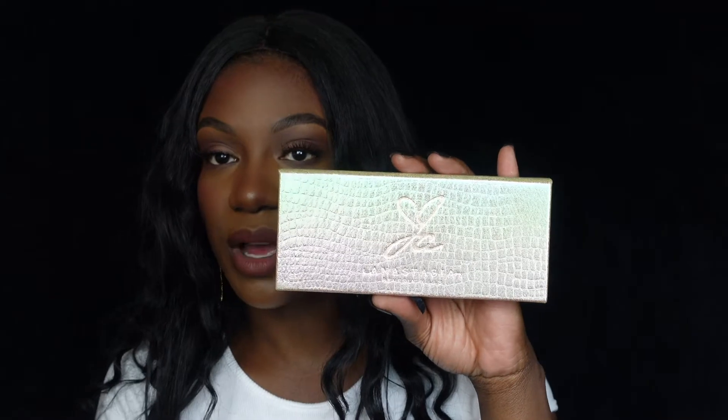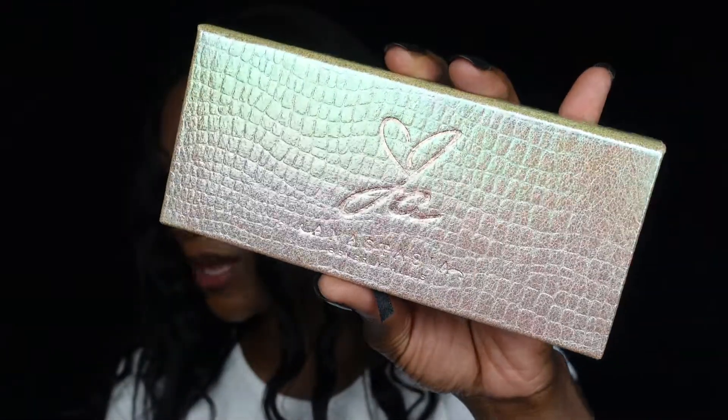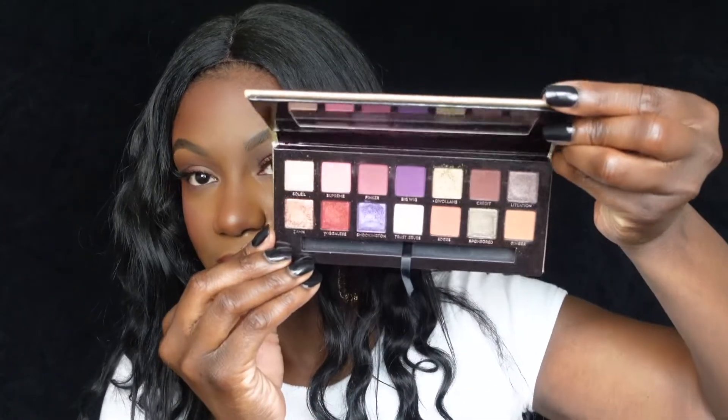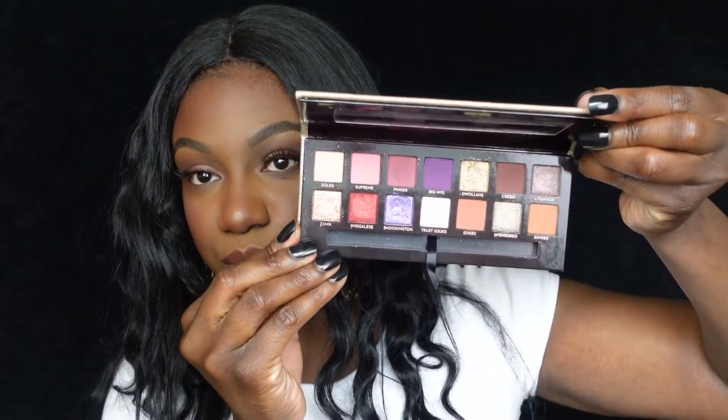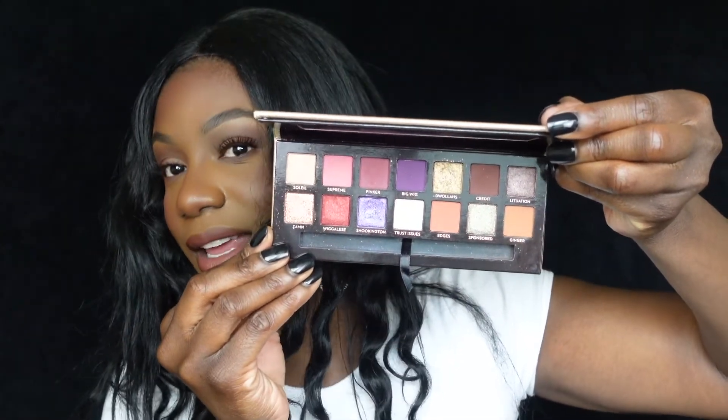Now this next one is no longer available — this is the Jackie Aina collaboration with Anastasia Beverly Hills. Look at this palette — she is a businesswoman and she knows what she's doing when it comes to detail. Here is her palette, with beautiful, beautiful shades.